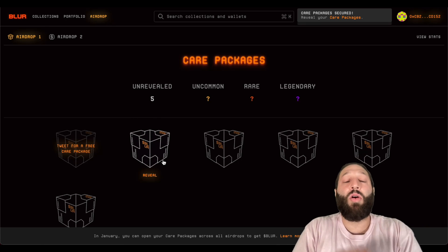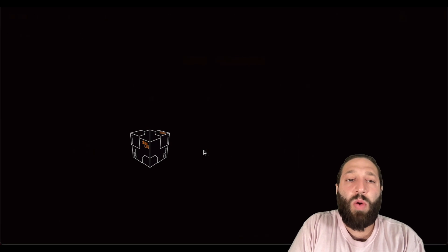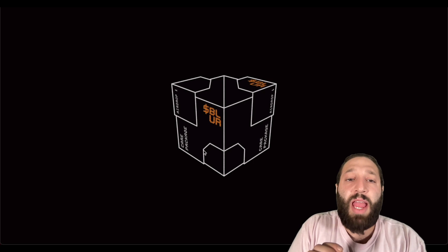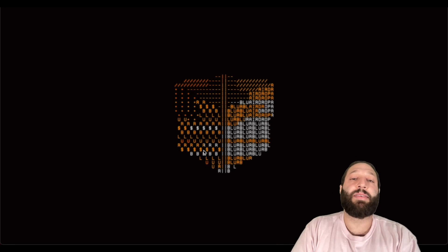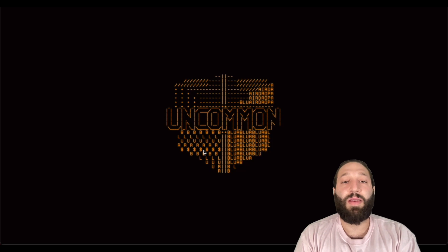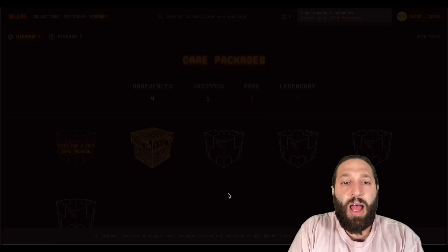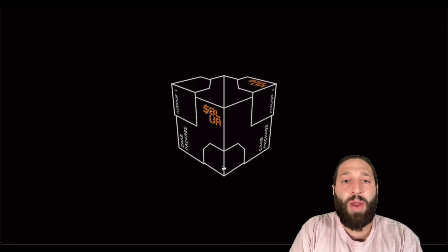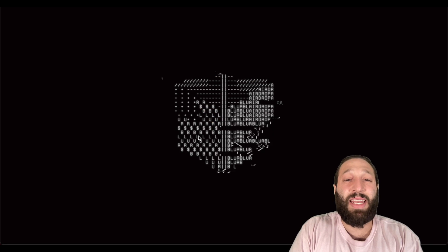Now I can go to the airdrop. I have access to these care packages — on some of my trading accounts I have over 60 care packages. We'll open these, and I believe you'll get Blur token when it releases. I got an uncommon. Let's open another one or two, and I'll give some away to everybody watching — probably after the second airdrop.